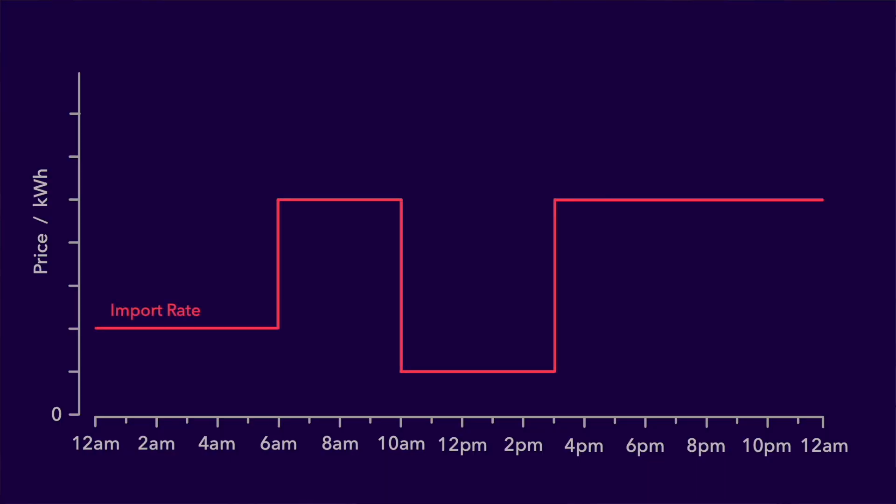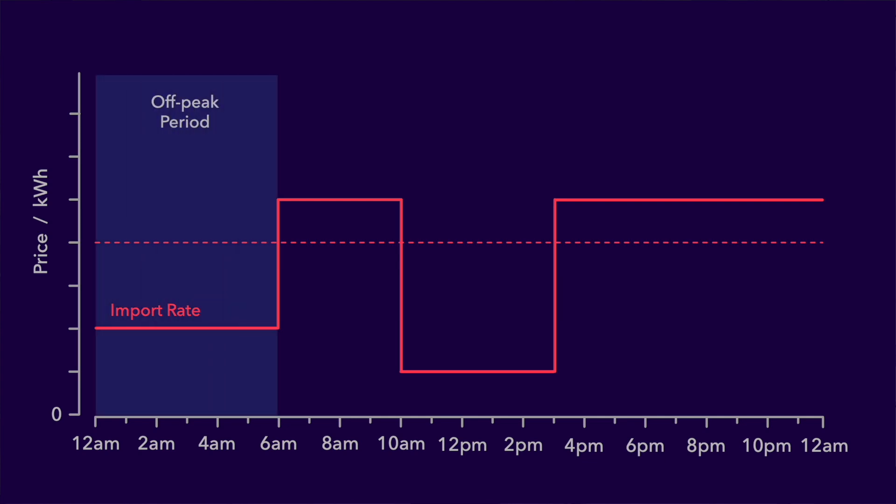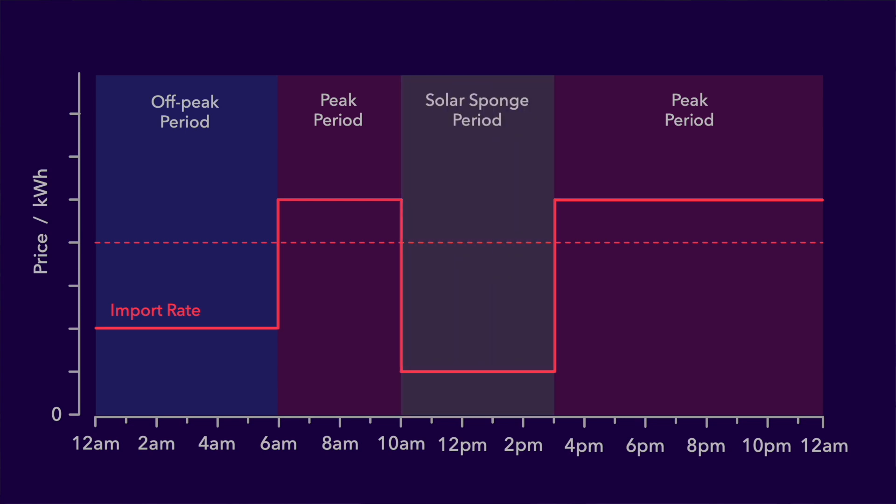Let's now take a look at a typical template tariff for countries in the southern hemisphere. This one is for southern Australia and it's very different to a northern hemisphere template. From midnight to 6am the off-peak import rate is half that of the standard tariff. From 6am to 10am the import rate is 25% more than the standard rate, and this rate is repeated again from 3pm until midnight. But look at the rate between 10am and 3pm — it's lower than even the off-peak rate, about a quarter of the standard rate. Why is that?